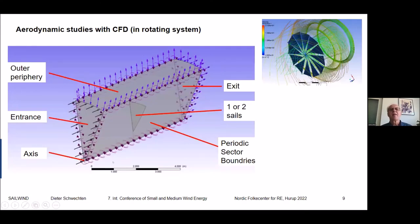We normally use a periodic sector for CFD, which is a cut-off of the whole system that reduces computational time. The entrance has constant speed in front of the mill, and we simulate one or two sails in the sector, varying the volume of the sector. We also did some simulations with the total rotor, but it takes quite a lot of time, and we came back to the sectors because the solutions are more or less identical.